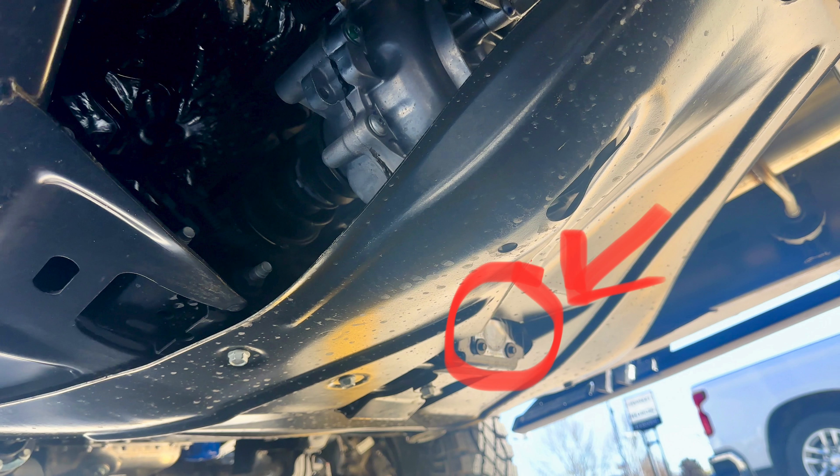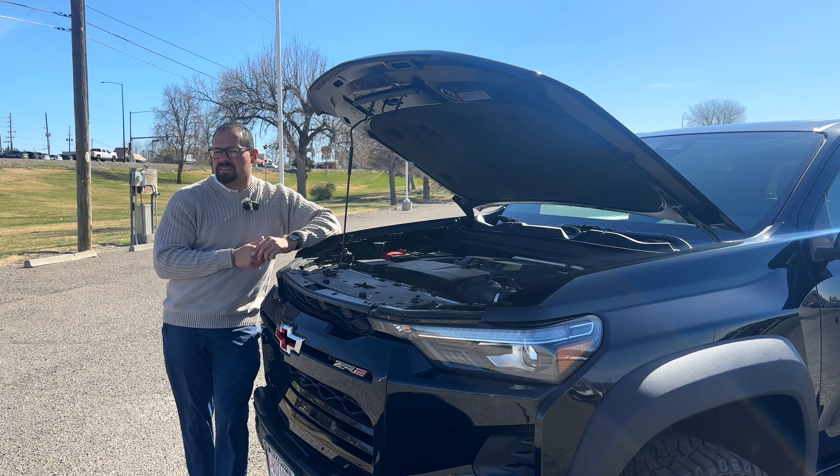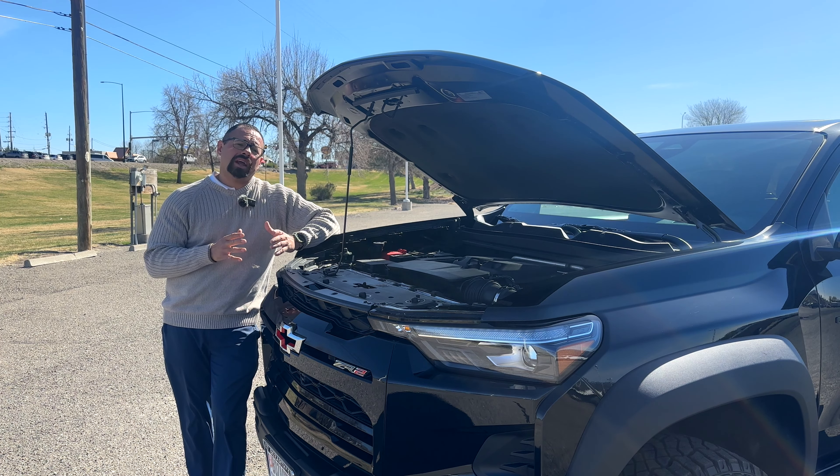One thing I missed covering: the underbody camera. Underneath the truck there's a camera that allows you to see what's happening as you're rock crawling directly beneath your truck. This really levels up the game when you're going through your off-road experience.